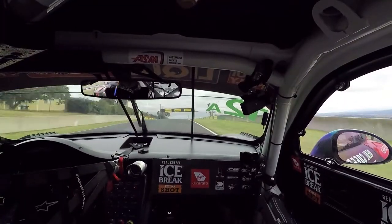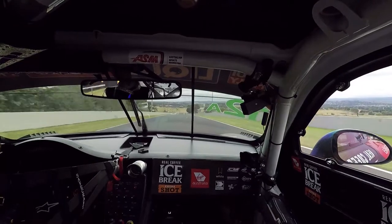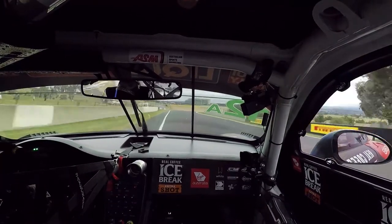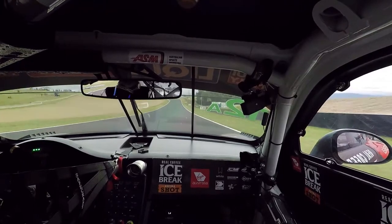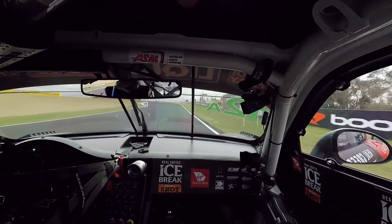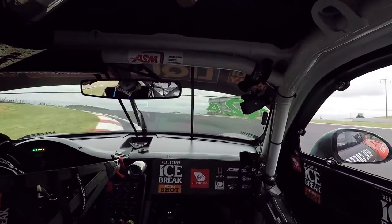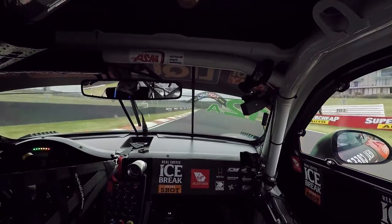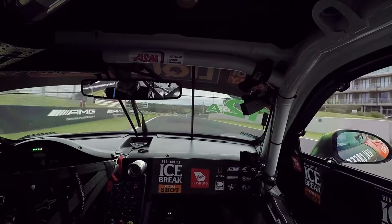As you can see here, trying to maximise a bit of a tow and find a little bit more straight line speed. Now into one of the biggest braking zones in Australian motorsport and one of the fastest corners possibly in the world — around 285 kilometres per hour. Hard on the brakes at the 120 metre board, third gear, trying to carry and flow the speed through that corner for a good exit.